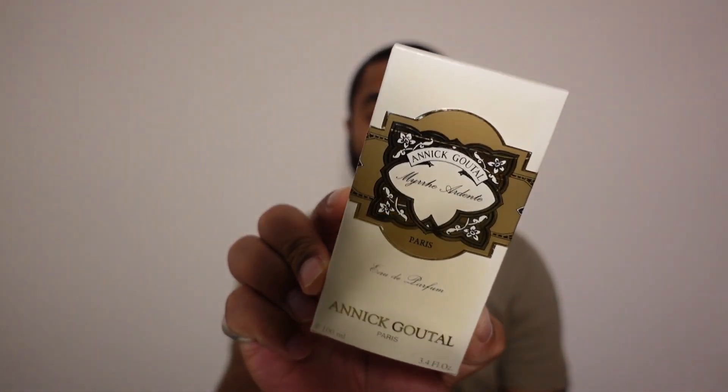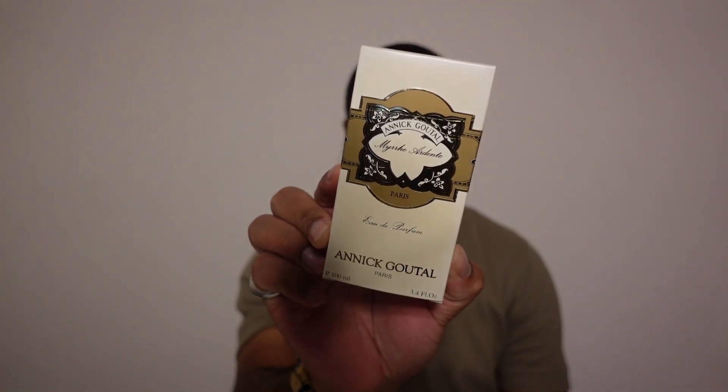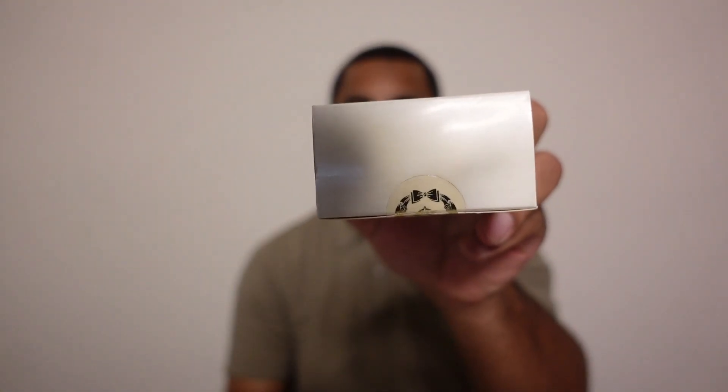If you don't know from the silhouette on the thumbnail, I'm talking about Annick Goutal's Myrrh Ardent. It's a very elusive and hard-to-find fragrance. I was able to finally get a brand new bottle of it — this is the fragrance I've been looking for for more than a year. So let's go ahead and get it open.